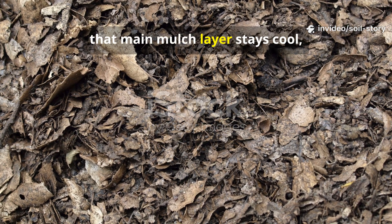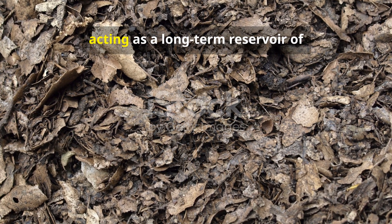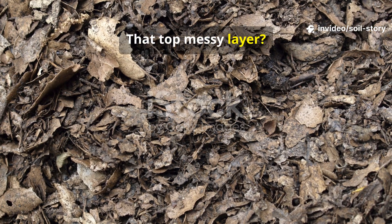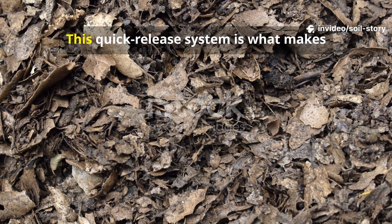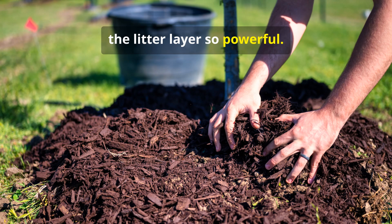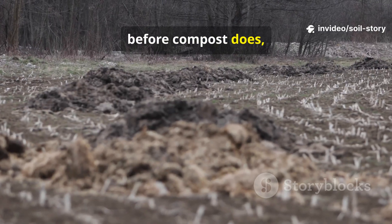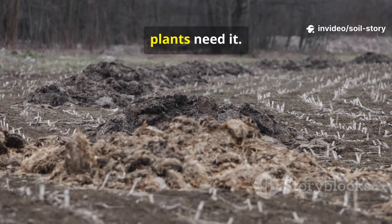Meanwhile, that main mulch layer stays cool, protected, and breaks down slowly, acting as a long-term reservoir of organic matter. That top messy layer disappears first, becoming a rapid infusion of food for the soil. This quick-release system is what makes the litter layer so powerful. It becomes food for microbes long before compost does, because it's already in place, being processed 24-7 right where your plants need it.